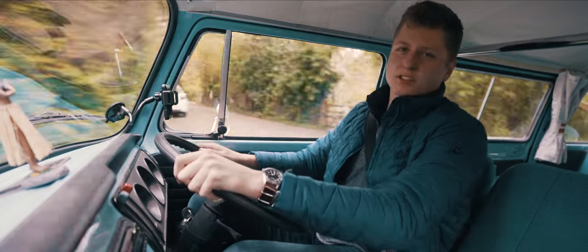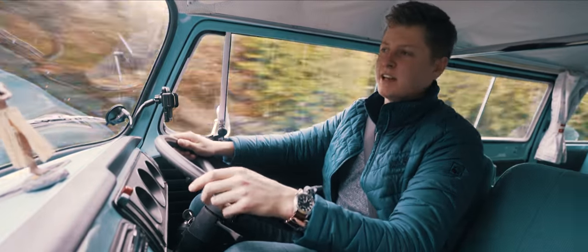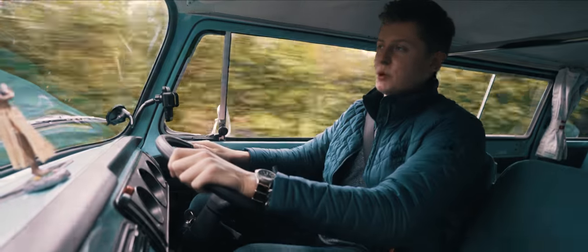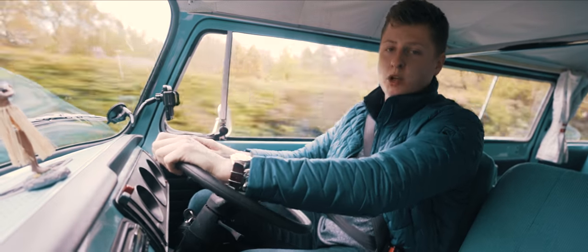Let's run through what these things are like to drive. You can probably tell it's pretty noisy on the inside — we get a lot of engine noise, a lot of road noise, and a lot of wind noise, because this thing is about as aerodynamic as a brick. We have no power steering in the slightest.